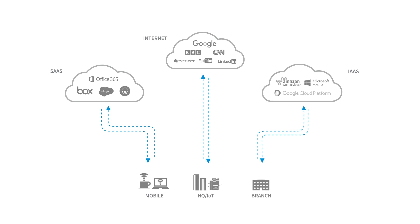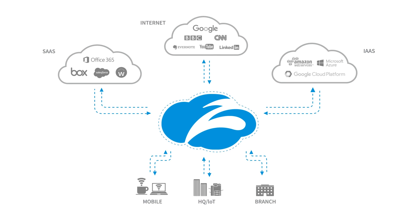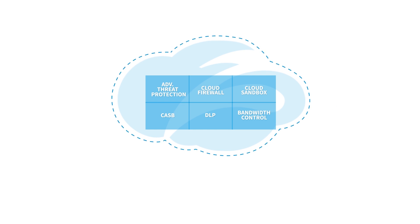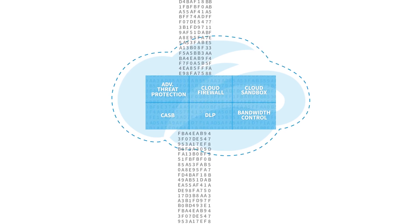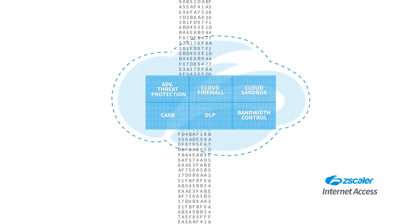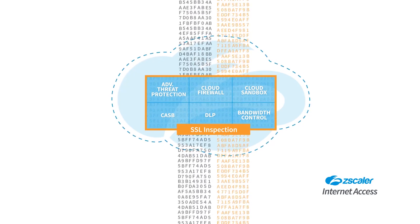So now you're here, learning how Zscaler can replace your appliances with a cloud platform that transforms your approach to security. Inside our cloud platform, we've built a complete security stack as a service. It's called Zscaler Internet Access, and it provides full in-line content inspection, even hard-to-inspect SSL traffic.